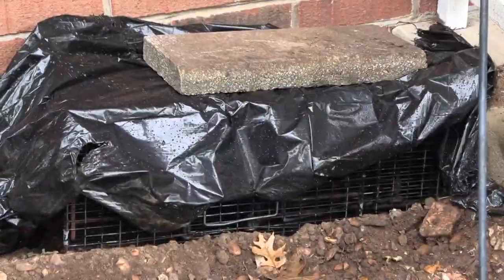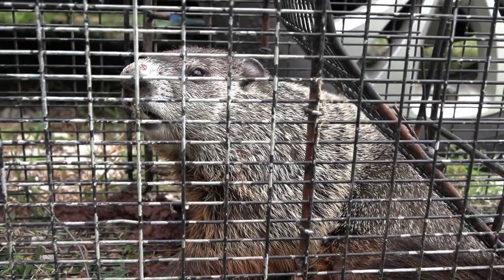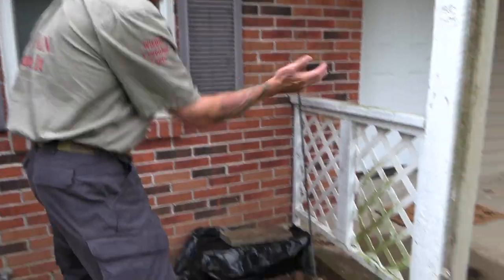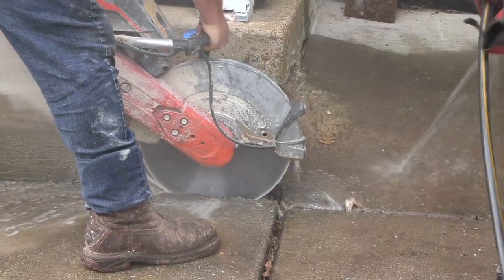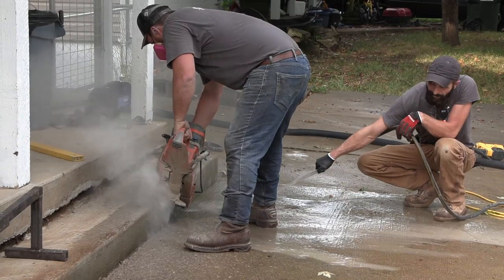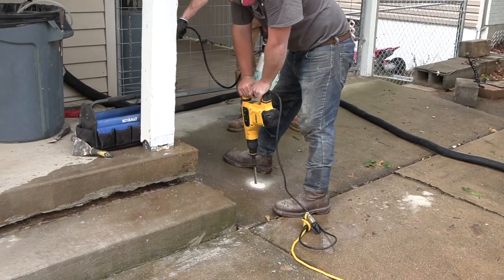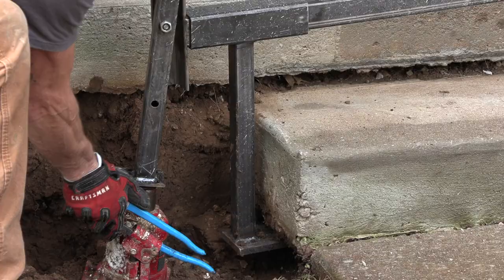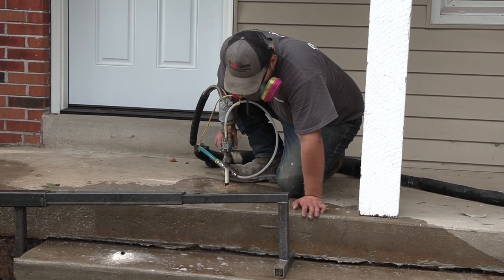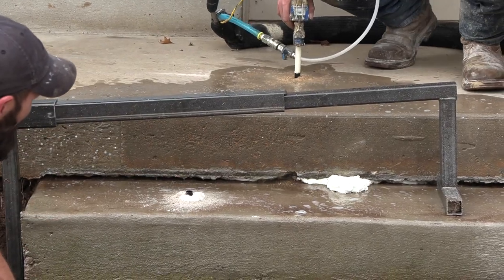Yesterday we caught this groundhog — we're going to show you the release video later — but it dug right up underneath here, got underneath the porch, and made itself at home. Everywhere across the United States when they pour a concrete slab and it's sat there for 20, 30 years, it has this void. Every single home — I've never run into a home that did not have this dirt shrinkage and that void underneath the concrete. If you don't do anything with it, you're going to have a problem eventually.